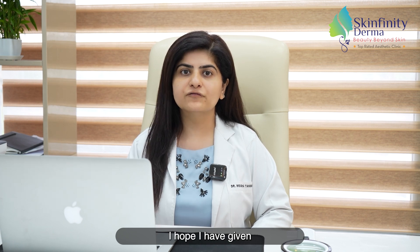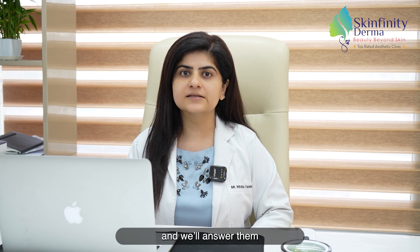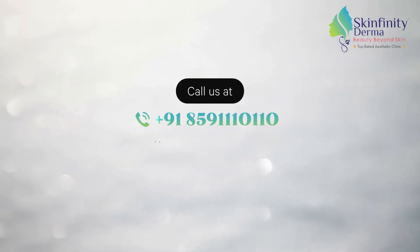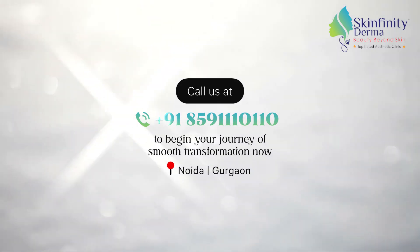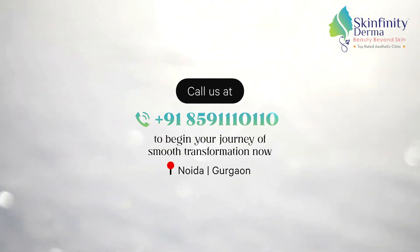I hope I have given all the answers related to hair transplant surgery. If you have more questions, feel free to ask and we'll answer them in the next video. Bye!